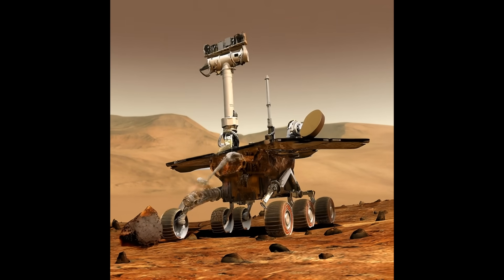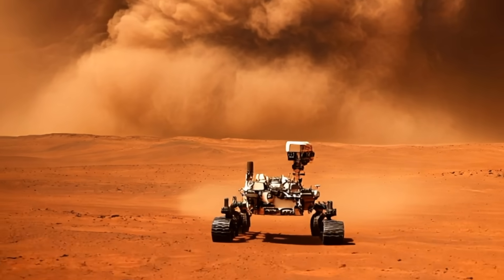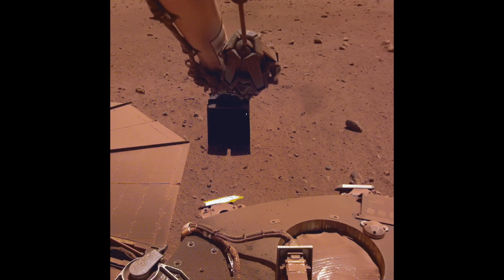Unfortunately, the Zhurong rover went into hibernation mode just before a year of landing on Mars, in preparation for a massive sandstorm that engulfed a huge part of Mars. And when it was finally safe to come out, Zhurong just didn't wake up — there was no response signal whatsoever. It's highly likely that dust from the storm settled on top of Zhurong's solar panels, leading to insufficient energy to restart the solar-powered rover. But despite this setback, Zhurong collected a wealth of data during its operational year.